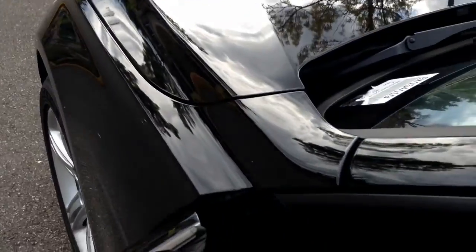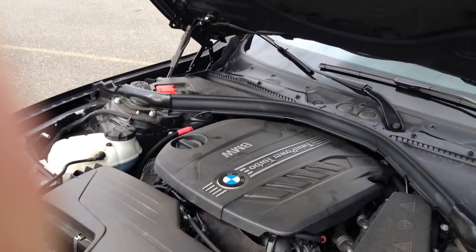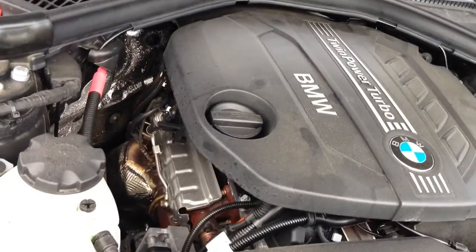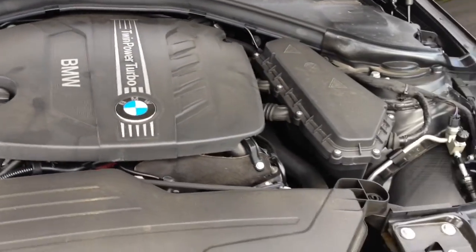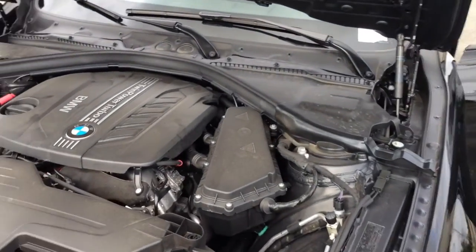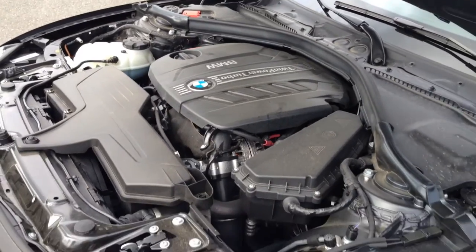We'll take a look under the hood. You can see it's a twin turbo four-cylinder diesel. And it does have that familiar diesel sound to it.